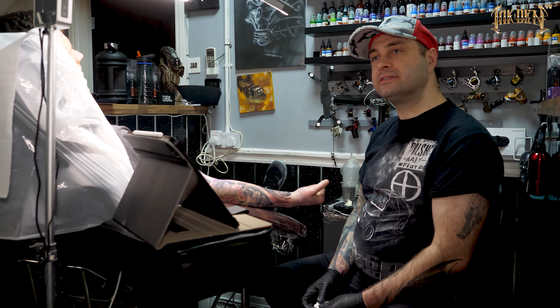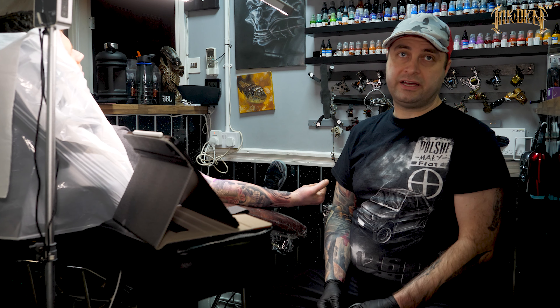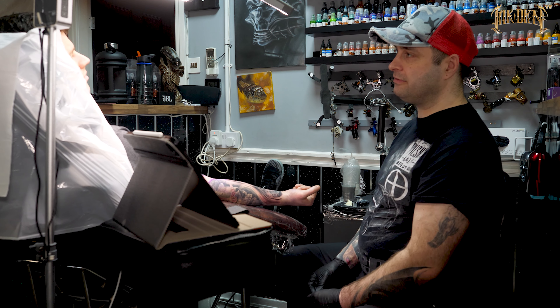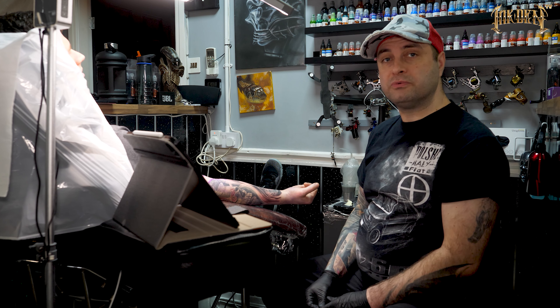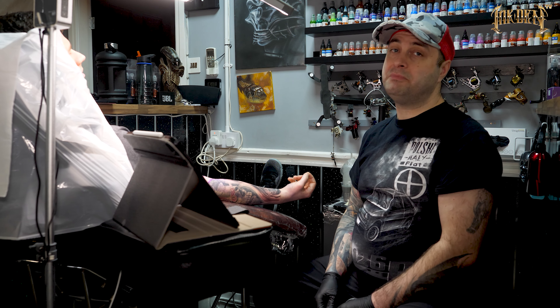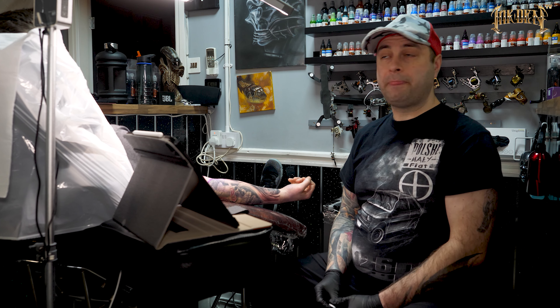We're attending quite a few conventions this year, and I'll be posting updates. If you'd like a biomechanical piece and don't live nearby, there's a good chance there's a convention near you. There are customers traveling to meet me at various conventions including one in Cardiff. If you'd like a piece from any of the artists in the shop, send us an email at InDenTattoo at gmail.com.